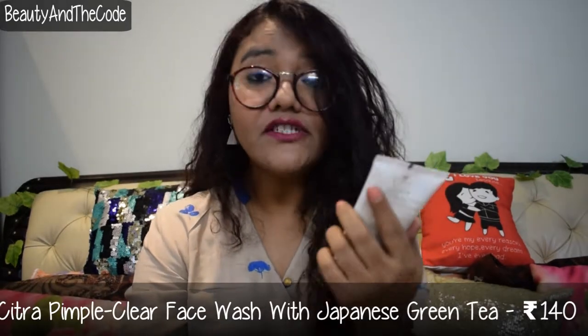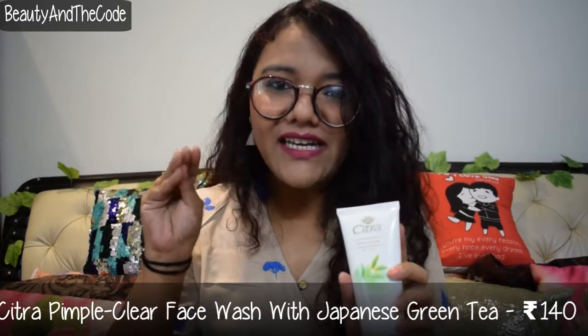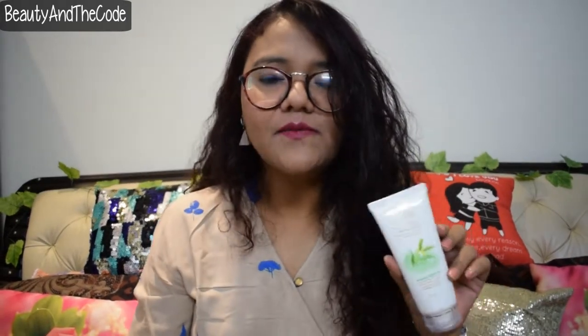The next two products are from Citra. The first is a face wash — the Japanese green tea variant, for pimple reduction and prevention. When I first used it, it was a creamy formula rather than gel-based, which I wasn't expecting. But it rinses off dirt and cleanses the face really well. I'm still trying and testing it, so I don't have too much to say, but I like the fragrance and overall experience so far.